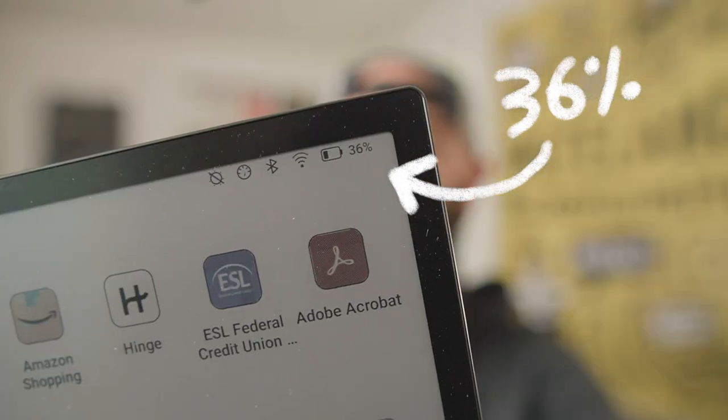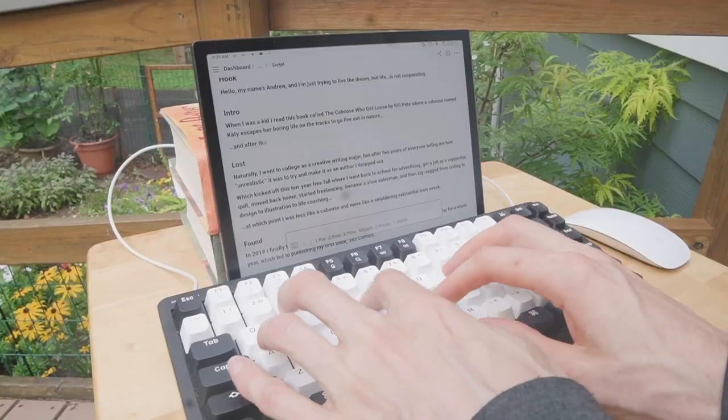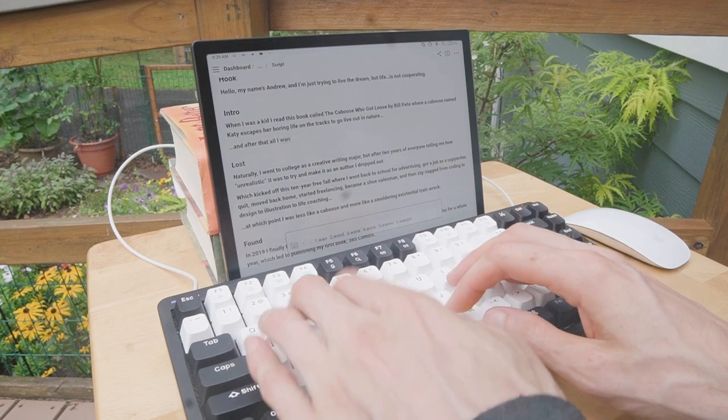The battery life on e-ink devices is insane — I haven't charged the Tab Ultra for two weeks and it's still at 36 percent. Overall, I never expected a minimalist tablet like the Boox Tab Ultra C to do everything my iPad could, but I just feel so much more calm, creative, and focused working on e-ink that it's worth some inconvenience.